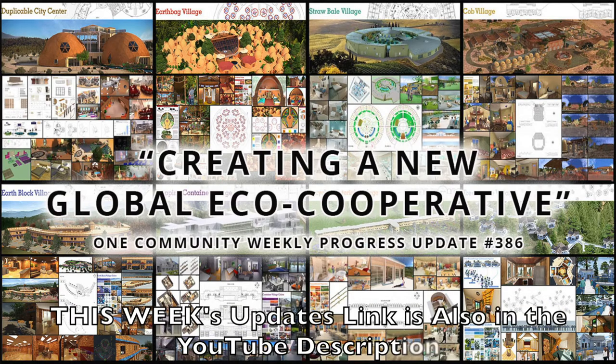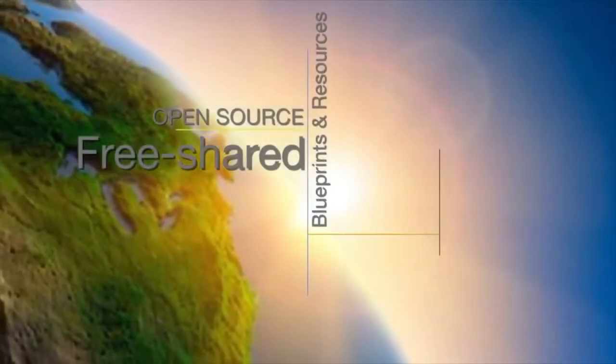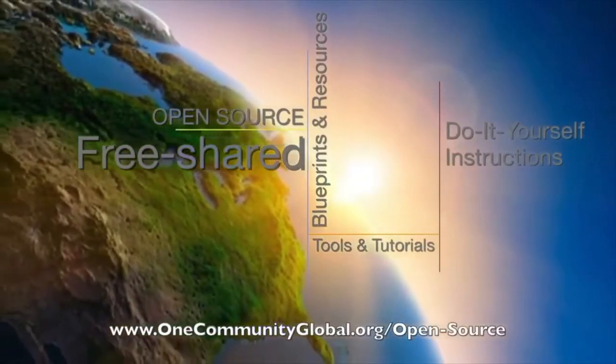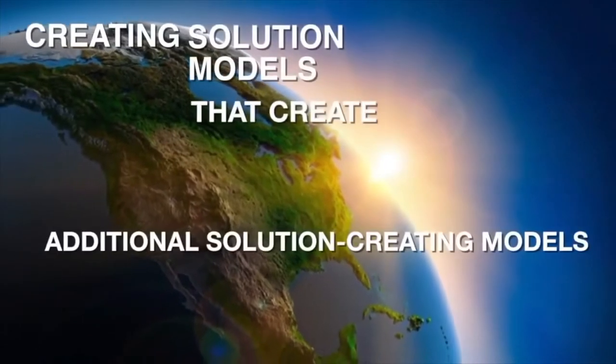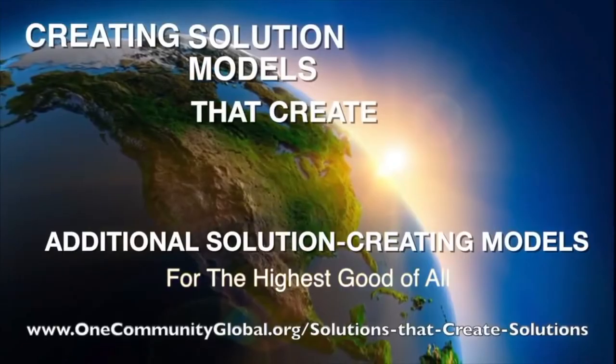One Community is a 501c3 non-profit organization. We are creating open source and free shared blueprints and resources, tools and tutorials, and do-it-yourself instructions for highest good living — creating solution models that create additional solution-creating models in the service of all life on this planet.